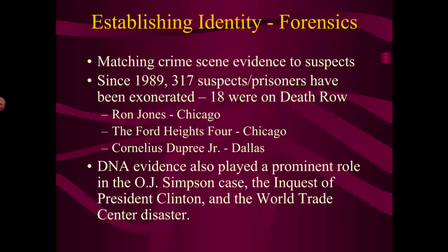When President Clinton was deposed in the scandal involving his intern Monica Lewinsky, DNA evidence played a role there as well. Then in 2001, when the World Trade Center disaster occurred, DNA was used to help identify remains in many cases where there wasn't much to go on, figuring out who had been in the building and who had been killed.